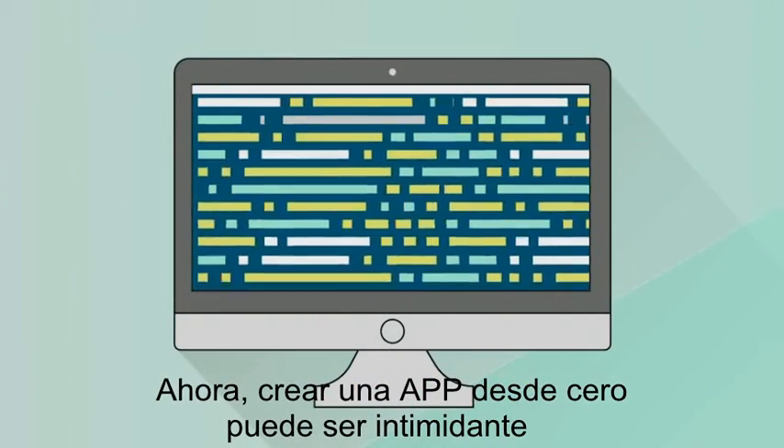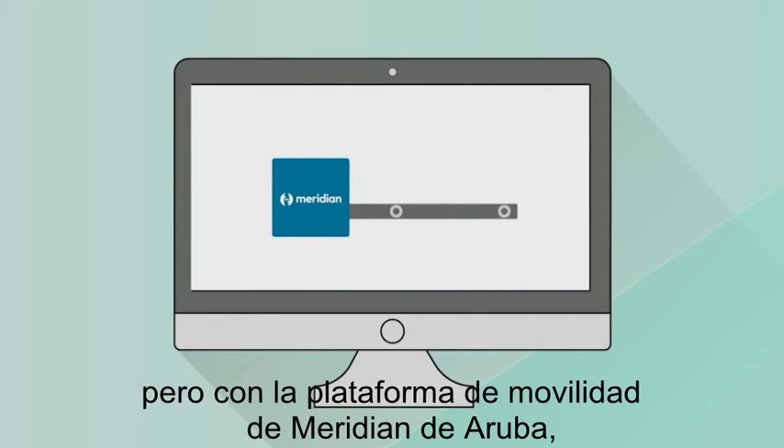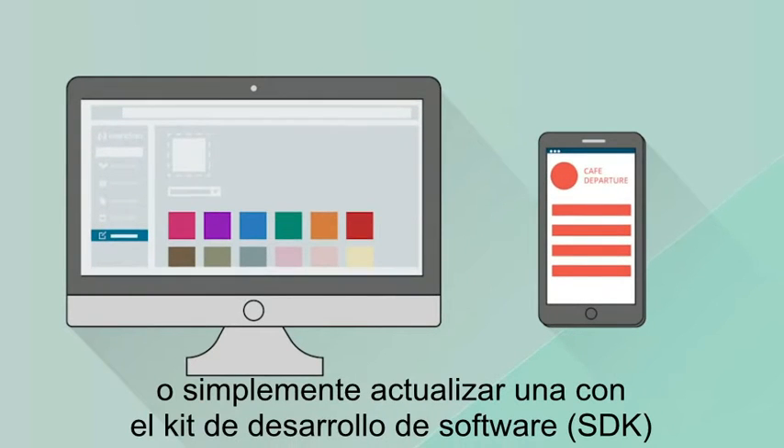Now, creating a custom app from the ground up can be intimidating, but with Aruba's easy-to-use Meridian mobile app platform, you'll be able to build one in a matter of hours, or just update an existing app with Meridian's software development kits.